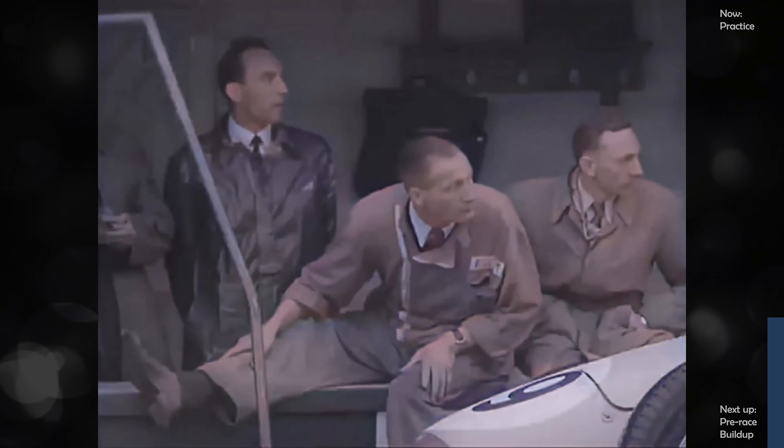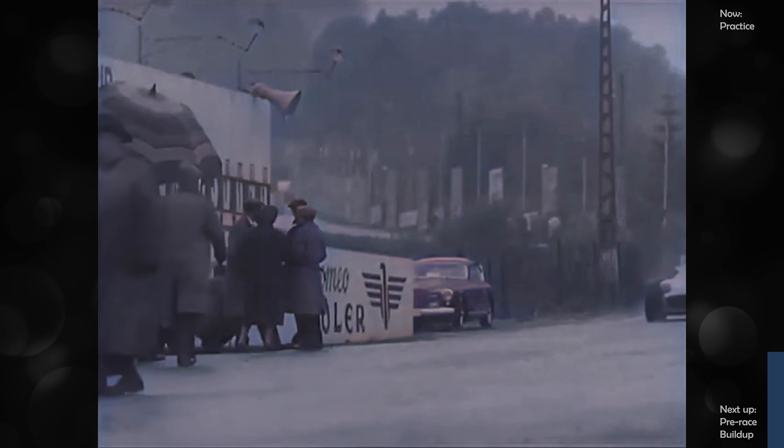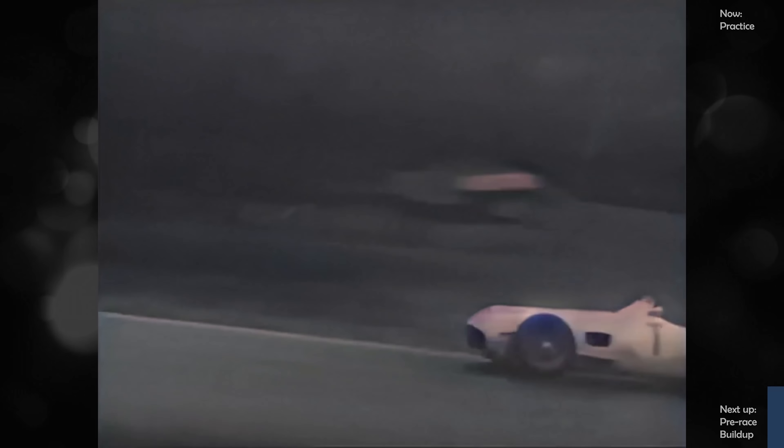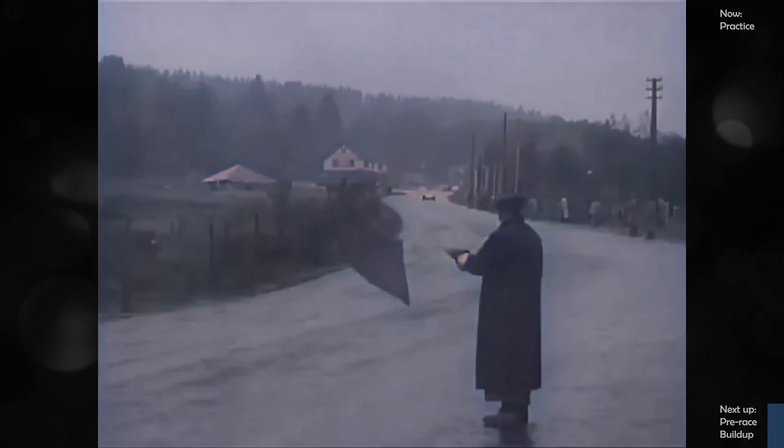And now Paul Frère, the popular Belgian journalist and driver, is ready for the getaway in his works Ferrari. A glance to check that the road is clear, and he's off. There goes Rosier's Maserati, and Castellotti again. Fangio does a lap in the training Merc. Five o'clock, and the last practice is over.